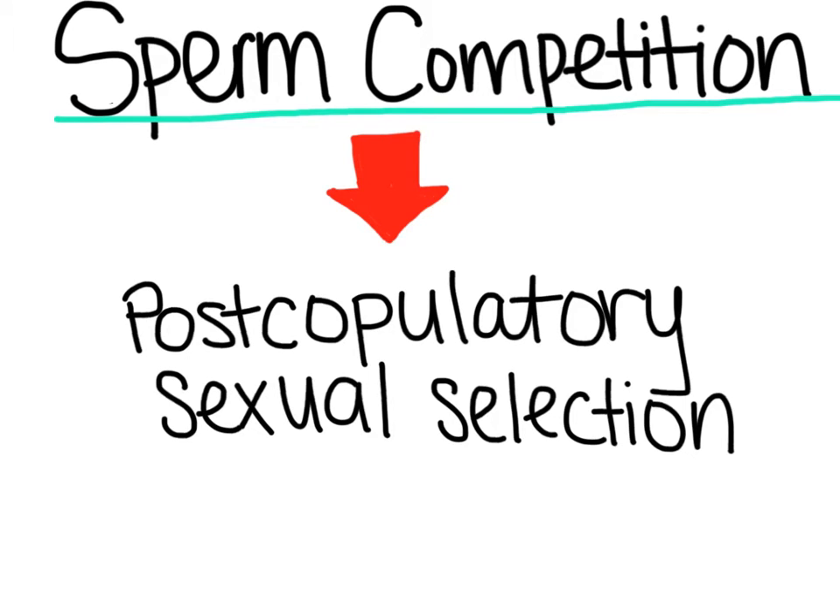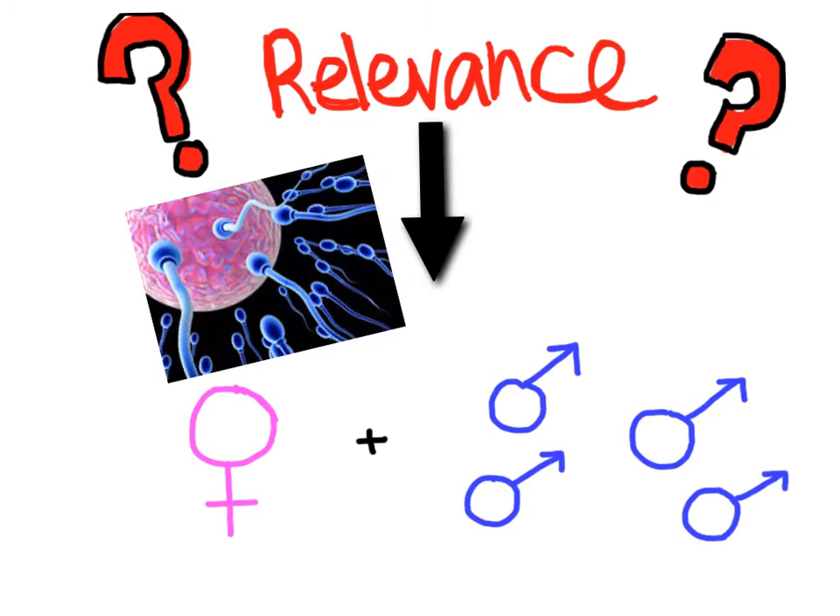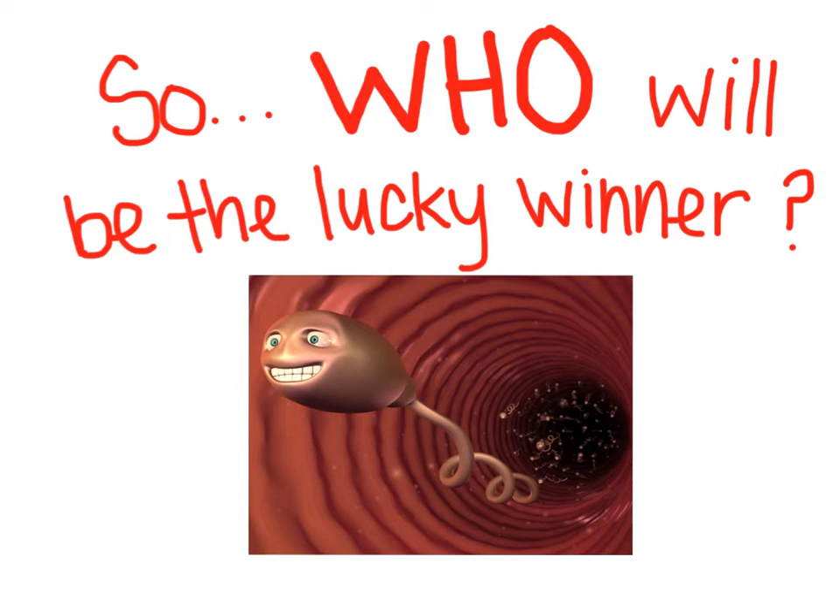Hi! In this video, I'm going to discuss sperm competition. Sperm competition is a form of post-copulatory sexual selection. It is only relevant when one female mates with multiple males. This female stores the sperm of many males and it is up to the sperm to race to the egg and fertilize it. So, who will be the lucky winner?